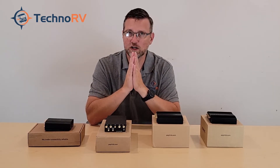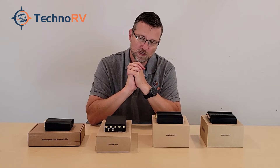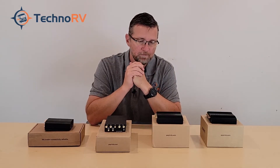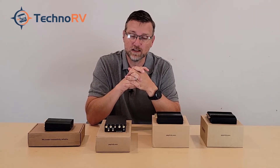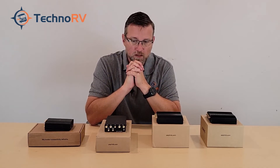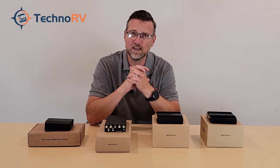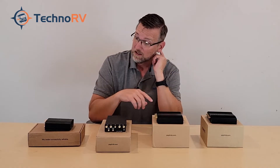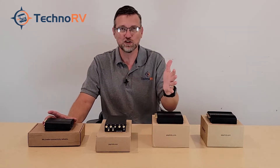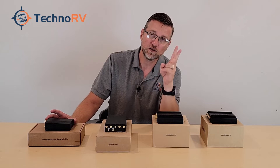Let's talk about carrier aggregation, which is the ability for these units to connect to more than one cellular band at one time. If you could only connect to one congested band, you'd have a bad experience. But if you can connect to multiple bands simultaneously, you have a better experience because while one band might be congested, another might not be. On the Cat 7 Mini, it can connect to two bands at a time.